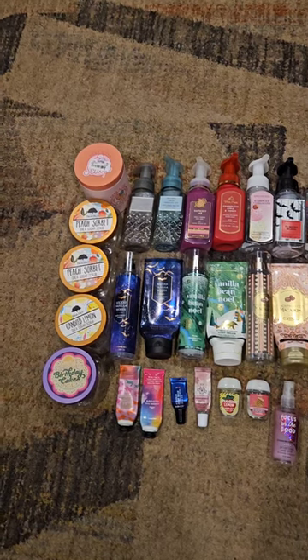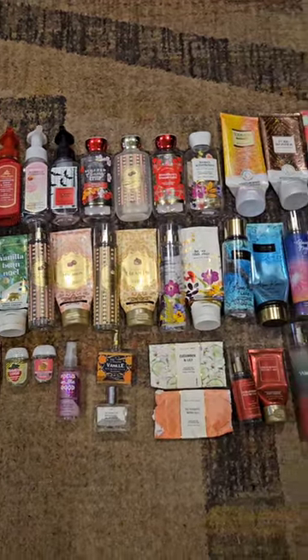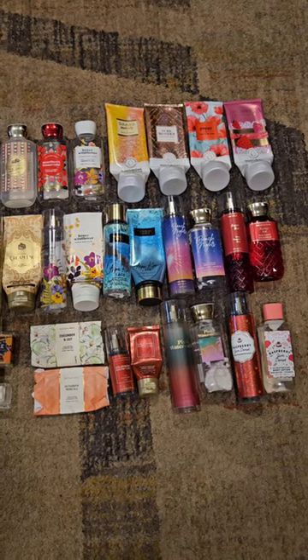I'm going to lay them all out and show you everything. There are all my empties for October of 2023! Tell me what you guys used up this month — let me know. Thanks for watching and I'll see you in the next one!